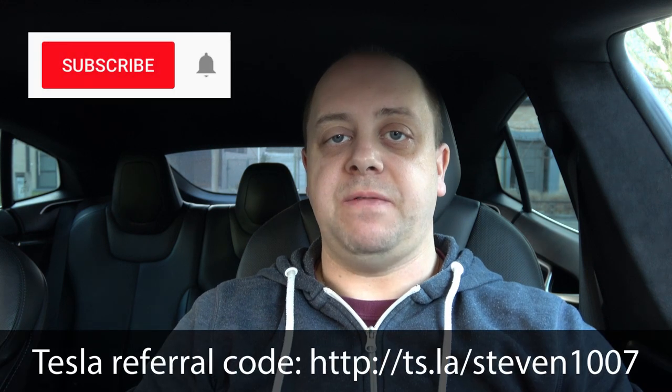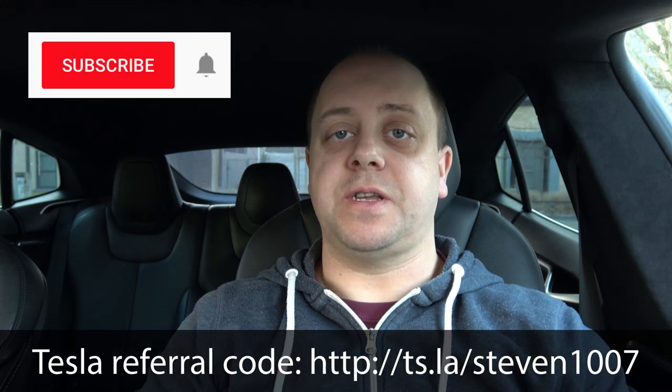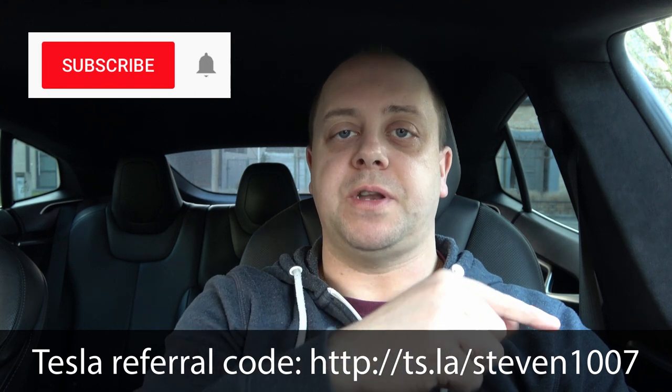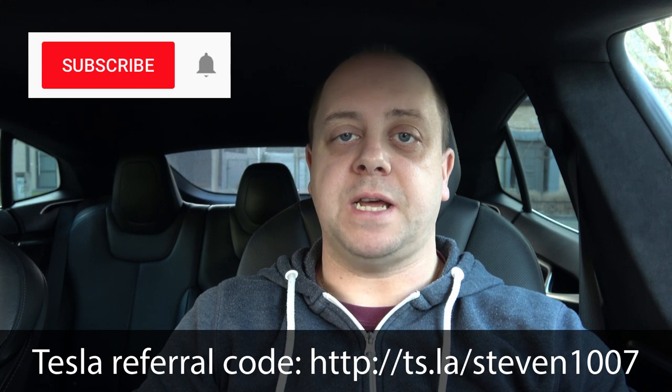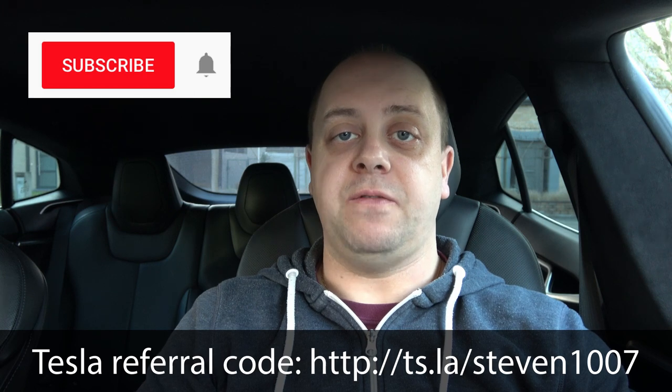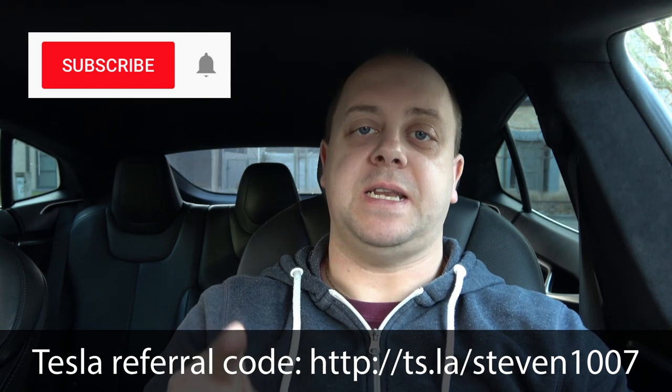If you like my tests and this video, give it a thumbs up and subscribe to the channel. Click the bell icon so you don't miss new autopilot tests and road trips. Thanks for watching — see you next time, bye!